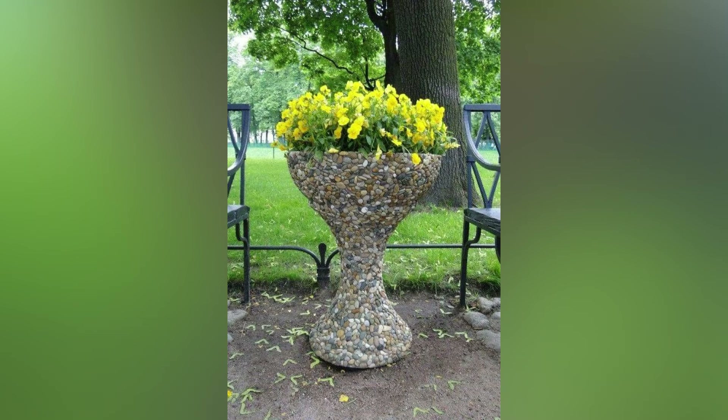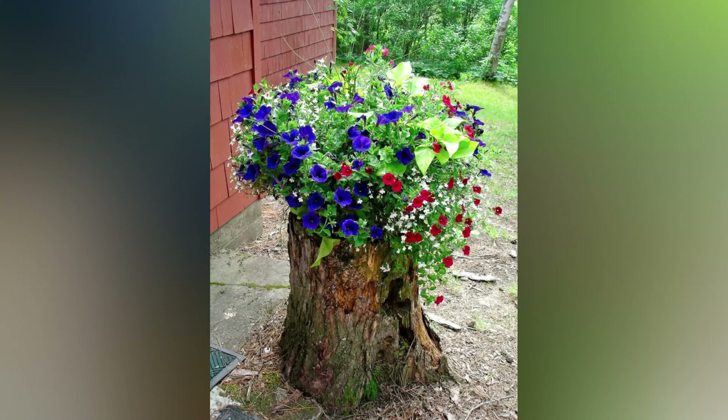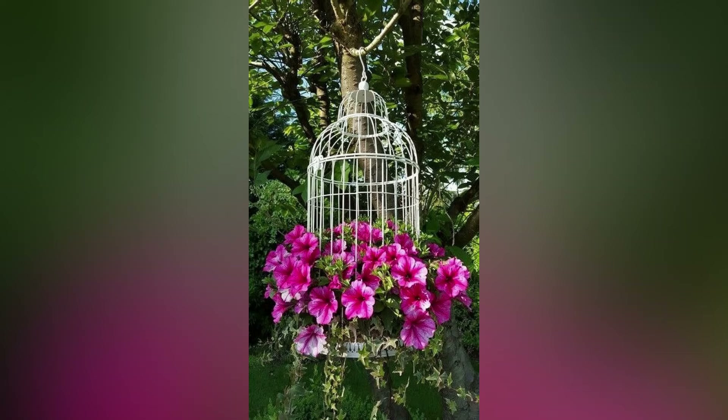A spring garden is one of the sweetest things. Bulbs emerge from the ground as if by magic. Trees leaf out with fresh, green growth. And flowering shrubs and perennials burst into bloom. There are so many things we love about spring.